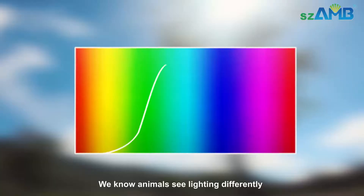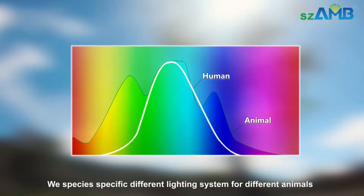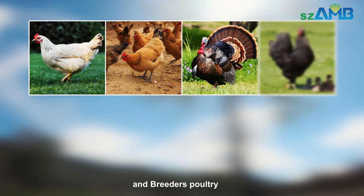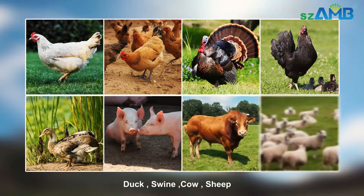We know animals see lighting differently. We design species-specific lighting systems for different animals, including broiler poultry, layers poultry, turkey poultry, pullets and breeders poultry, duck, swine, cow, and sheep.